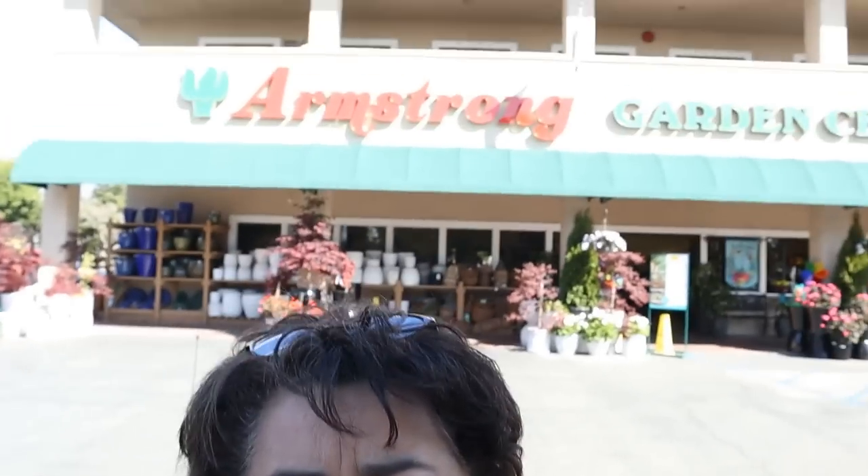Hi friends, this is Carmen. I am in Cali, in Monrovia, California to be exact. I am visiting for the first time an Armstrong nursery here in Monrovia. I believe they only have these in California, maybe Nevada — I know they don't have them in Arizona. I've never visited one, but I've seen other videos of people going to shop there and they look like they've had some good deals and a nice selection for a larger nursery. So I'm really excited to get in there and see what they have. Let's get to it!